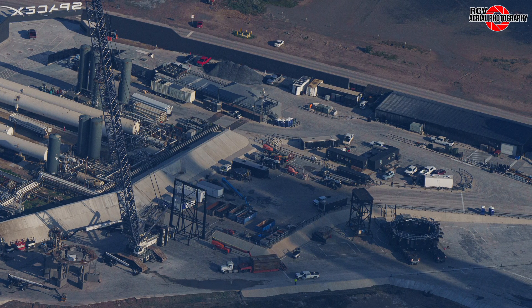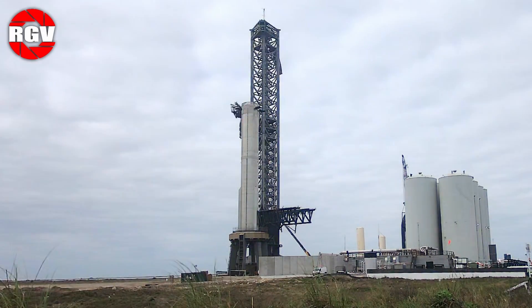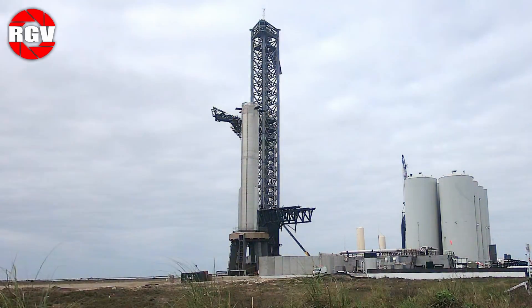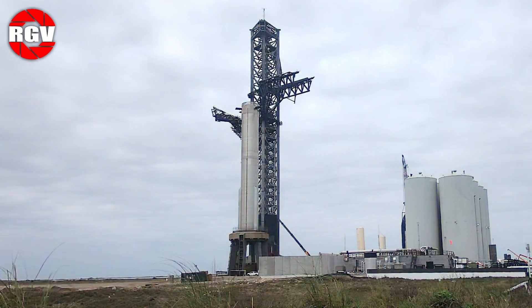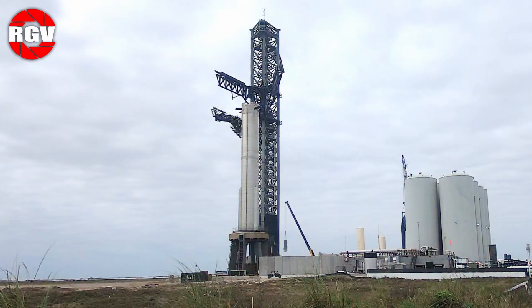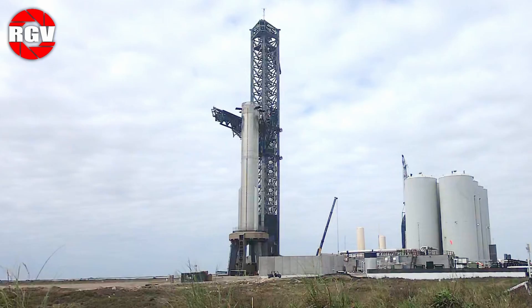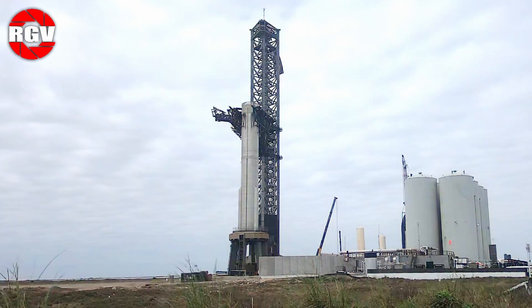Also visible at the suborbital site at the time of our flyover was B-10's transport stand and SPMTs. After the chopsticks were moved into position on the 19th, B-10 was removed from the OLM later that evening, after the intermittent road closure initially scheduled for the early morning hours of the 20th was revoked due to the later than expected lift. Another was issued between the hours of 12 and 3pm Central Time. B-10 made its way back to the build site and into Mega Bay 1 during that time.